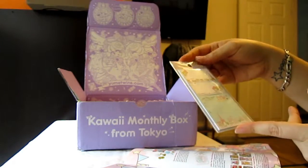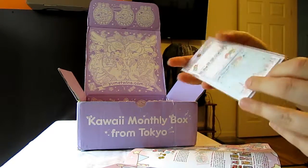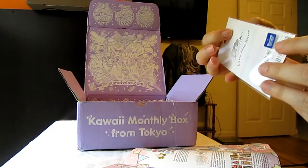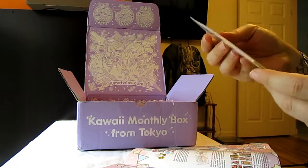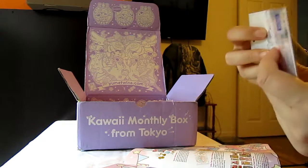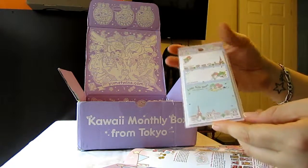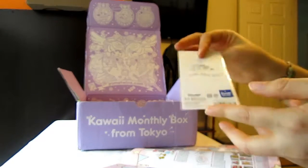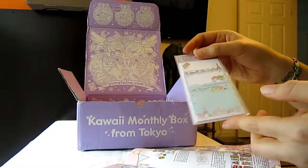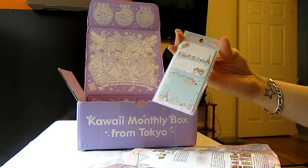And what do we have? More Little Twin Stars — these are post-its. It doesn't look like you get a whole lot; it's a very thin package. But it looks like you get three different sizes — the big one and then two smaller ones. There are three different designs with the Little Twin Stars from Sanrio. It's really cute. I don't think I'll use them, but it's definitely very kawaii.